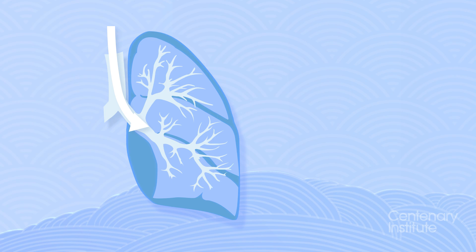From the bronchi, the airways divide into thousands of smaller branches all the way deep into our lungs. They are called bronchioles.